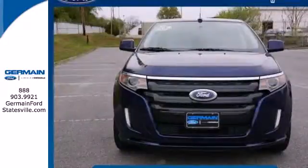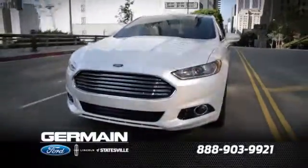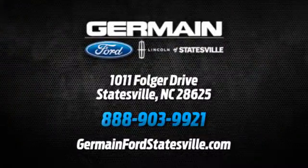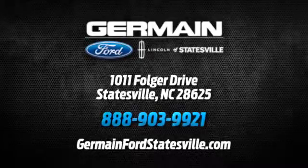Cross over to this stunning Edge today when you take it for a test drive. Call, click, or stop in today. We are conveniently located at 1011 Folger Drive in Statesville, North Carolina on I-77 exit 49B.